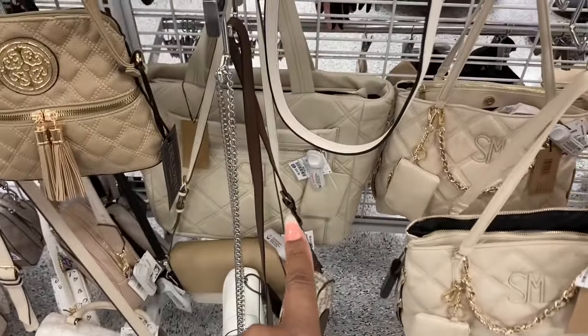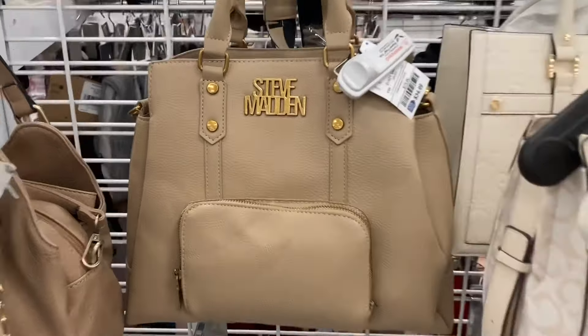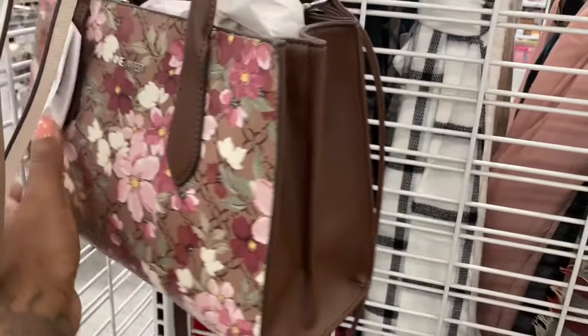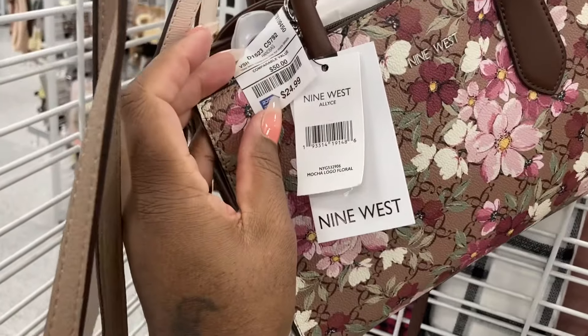That's really pretty though. They got a bigger one back there. They got Steve Madden — look at that one. That one is $34. They got some Gucci up in here, but no, this is not. This is cute. How much is this one? $24.